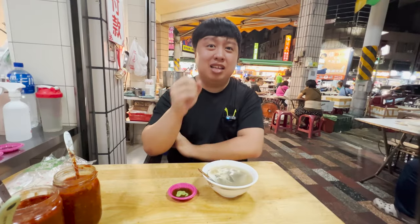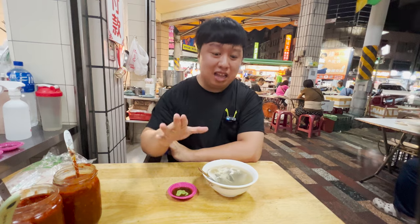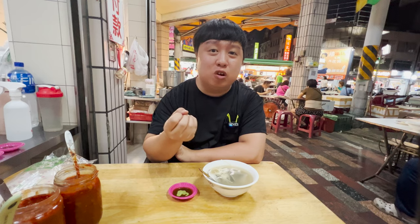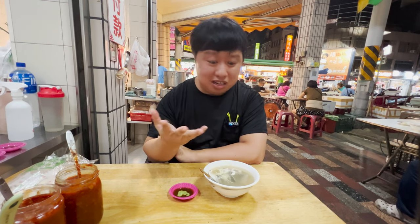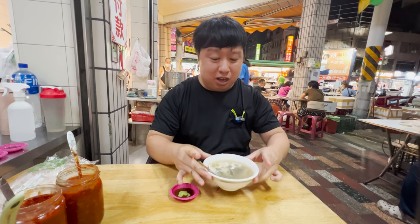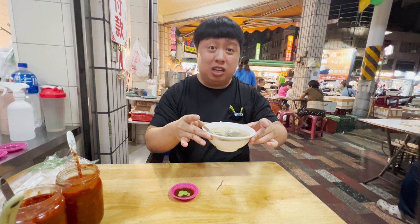The next spot is actually right behind the first one, and they specialize in seafood as well — a whole bunch of fish soups, fish head, fish belly, fish skin, oyster, congee, and so much more. But what I'm here for is the fish skin soup. This is what it looks like. It looks so amazing.